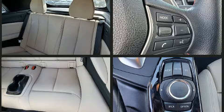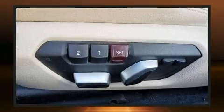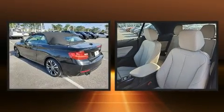BMW ensures the safety and security of its passengers with equipment such as knee airbags, integrated rollover protection, traction control, anti-whiplash front head restraints, and four-wheel disc brakes with ABS. Brake Assist technology provides extra pressure when applying the brakes.